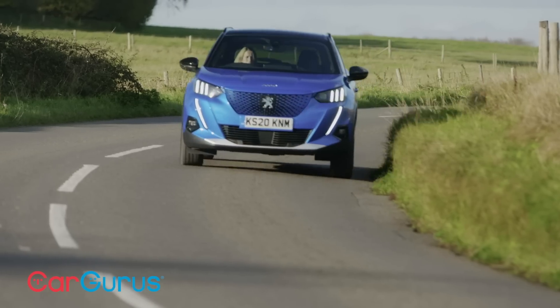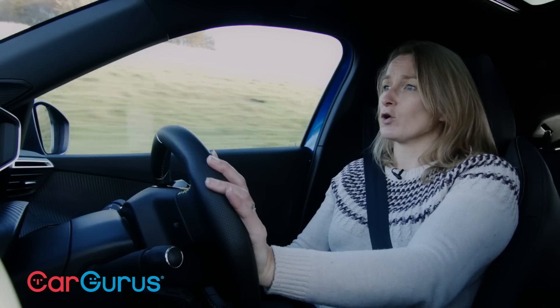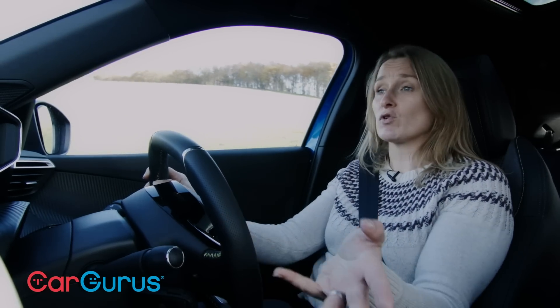Other than that, it's just a very refined car. It feels really stable and perfectly good on the motorway. You would definitely be more than happy doing a long commute in this car, provided you can cover the journey in the range on offer.